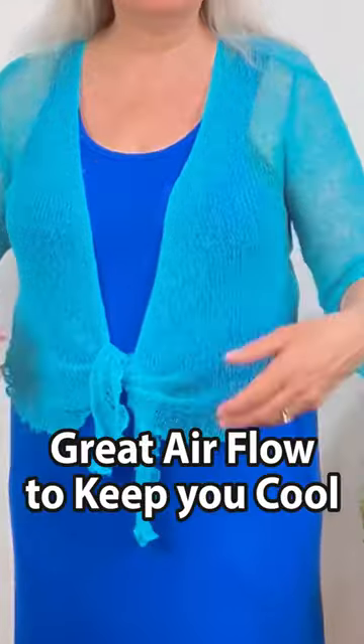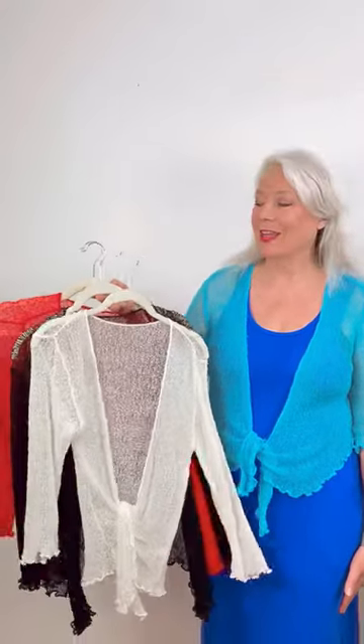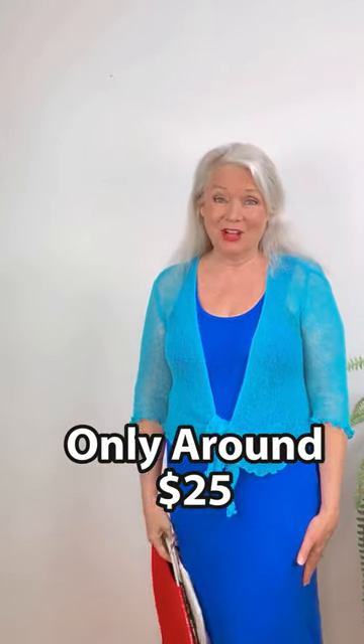So I found these great overtops — they're kind of crocheted, so they have amazing flow-through to keep you cool. I love them so much I bought them in four different colors, and they go with just about everything, and they're only $25.